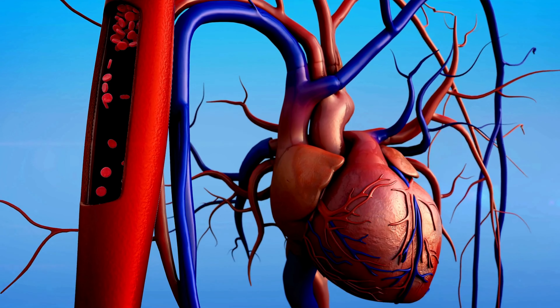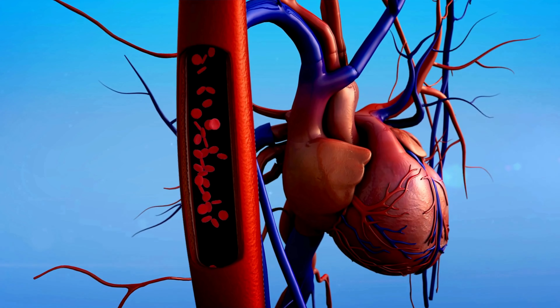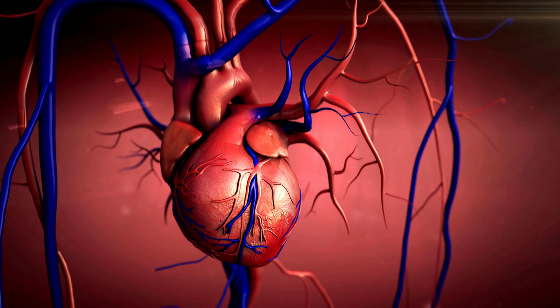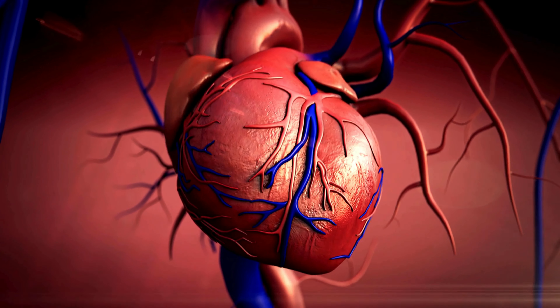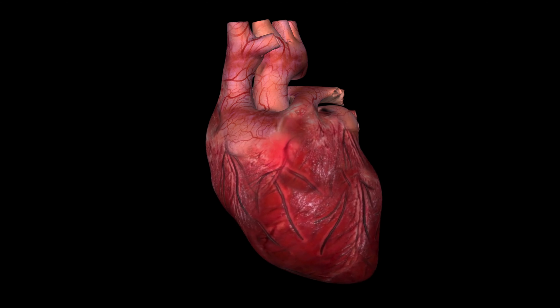Did you know that your heart beats over 100,000 times a day, pumping around 2,000 gallons of blood through your body? It's a marvel of biological engineering, a ceaseless powerhouse that keeps you alive every second of every day. Welcome to our deep dive into the incredible anatomy of the heart and the great vessels. If you've ever wondered how this amazing organ works, you're in the right place.